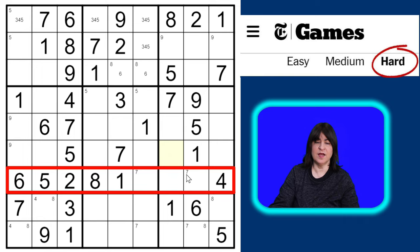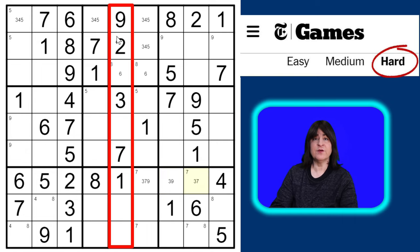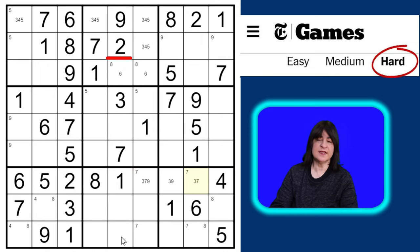In this row there are three cells remaining: this cell can be a three, seven, or nine; this cell can be a three or a nine; and this cell can be a three or a seven. Looking at column five, there are three cells remaining. The column is missing a four and a five — this cell can't be a five because of this five, and this cell can't be a five because of this five, so the only place a five can go in column five is here.